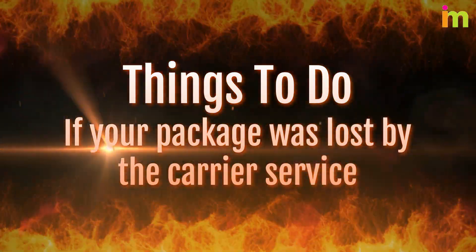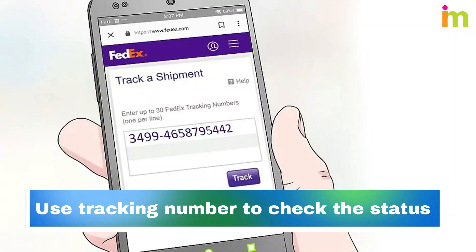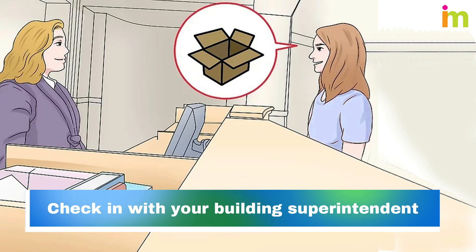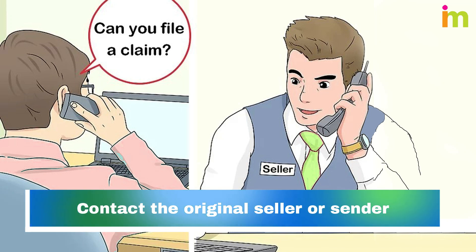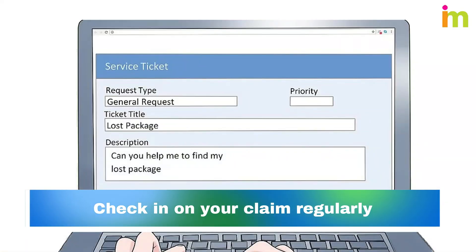Things to do if your package was lost by the carrier service: use your tracking number to check the status of your package. Check your house and yard for the package or a missed delivery notice. Check in with your building superintendent, secretary, or gatekeeper. Contact your local post office to file a claim about the package. Contact the original seller or sender and ask them to file a claim. File an insurance claim if you've already purchased insurance, and check in on your claim regularly.